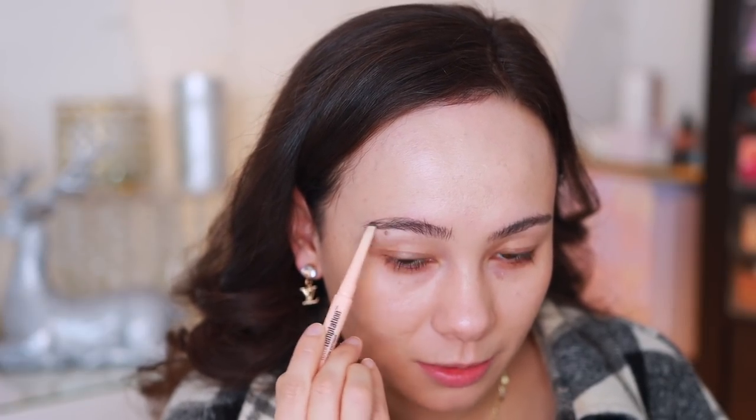Let's do eyebrows. I'm gonna use the Maybelline Total Temptation pencil really quickly. This isn't new and isn't technically part of the video, but I don't have a brand new eyebrow pencil. This is one of my favorites from the drugstore if you're curious.